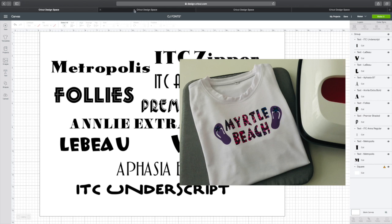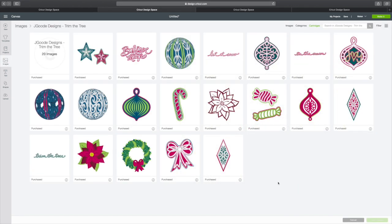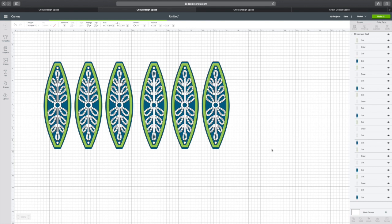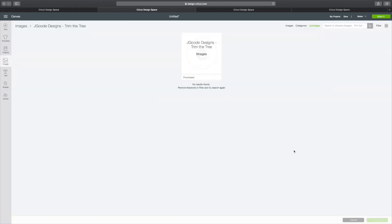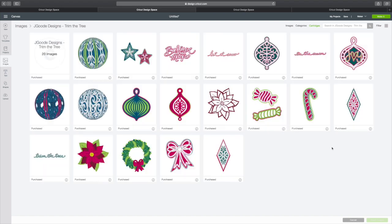We'll take a look at the first image set. We have J. Goody Designs, Trim the Tree. You have some really terrific embellishments and sentiments to use, and there are some 3D ornaments. That's wonderful. I think this is really terrific. So that's J. Goody Designs, Trim the Tree.